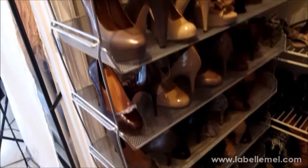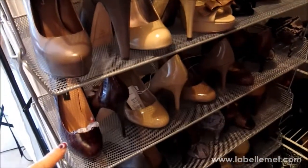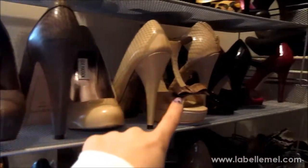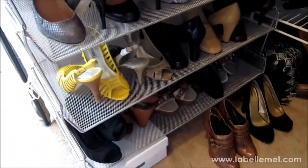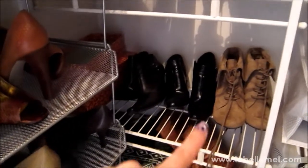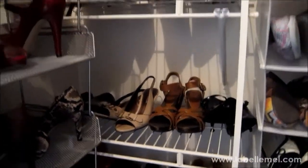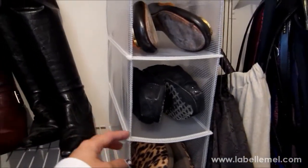I have them organized by heel height — highest heels first, all the way down to the smaller, more work-appropriate ones. The nude-colored ones are down the middle, then the bigger heel types, then down to the booties area. I have my booties stored here, and then some sandals for the summer.